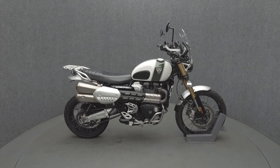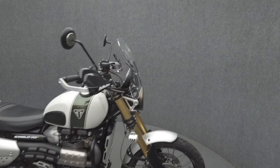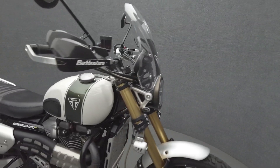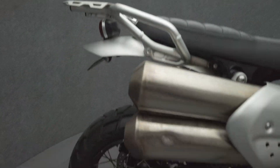Hey everyone, this is Keegan from National Power Sports. This 2019 Triumph Scrambler 1200 XE with 19,384 miles runs well. It comes equipped with ABS, traction control, and heated grips.